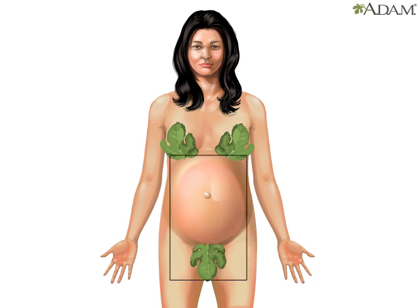A caesarean section is a way to deliver a baby by cutting through the skin of the mother's abdomen. Although caesarean, or C-sections, are relatively safe surgical procedures, they should only be performed in appropriate medical circumstances.